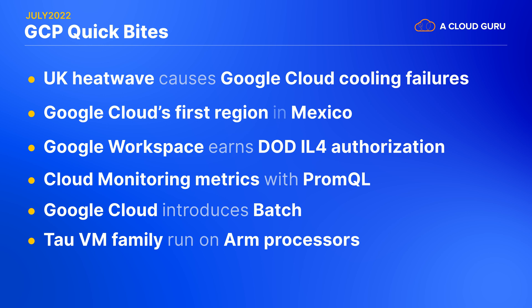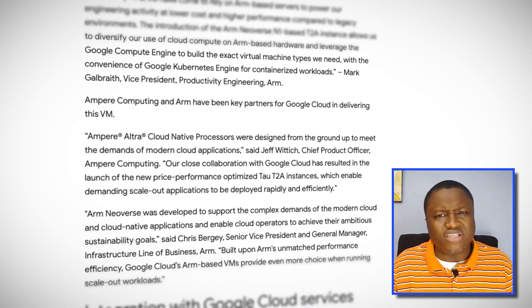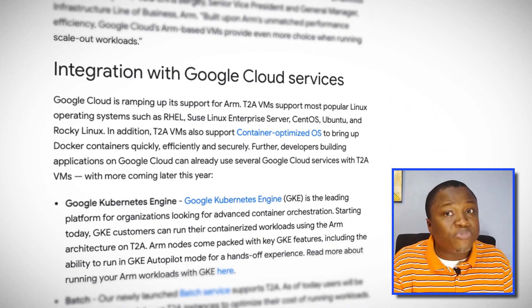Let's finish up these GCP Quick Bytes with VMs running on ARM. Last year, Google introduced the Tau VM family of instances that customers can use to help with building scale-out applications more efficiently and less costly. That was implemented using AMD processors and are known as the Tau T2D VMs. Now Google Cloud is announcing the preview release of the Tau T2A instances with ARM-based processors. Aside from building your own applications that take advantage of these high-performance, lower-cost VMs, Google is also integrating T2A instances with other Google Cloud services like Batch, so you can run specific Batch jobs more cost-effectively.